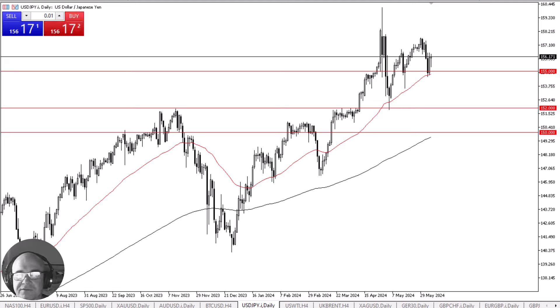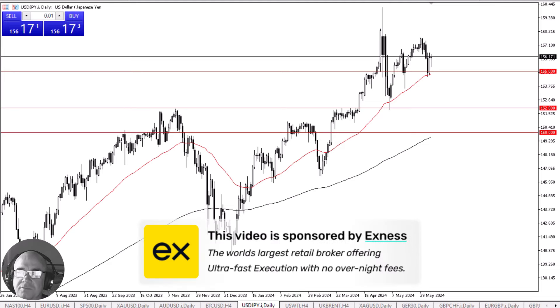The US dollar continues to find buyers on dips. Before we start, a word from our sponsor: this video is brought to you by XNess, the world's largest retail broker, offering ultra-fast execution with no overnight fees. Find a link in the description below.